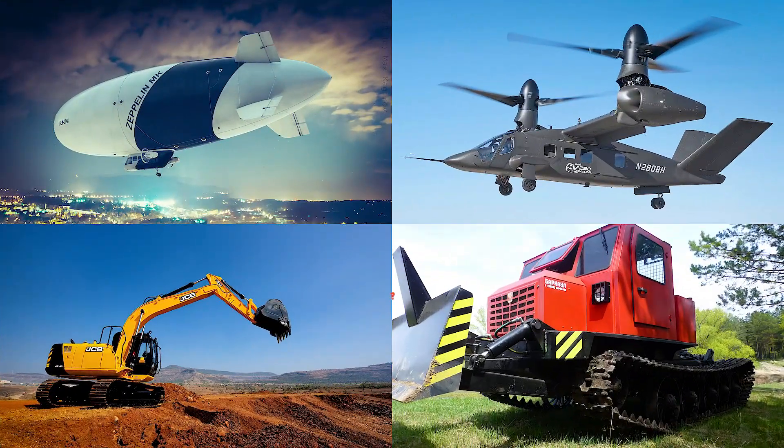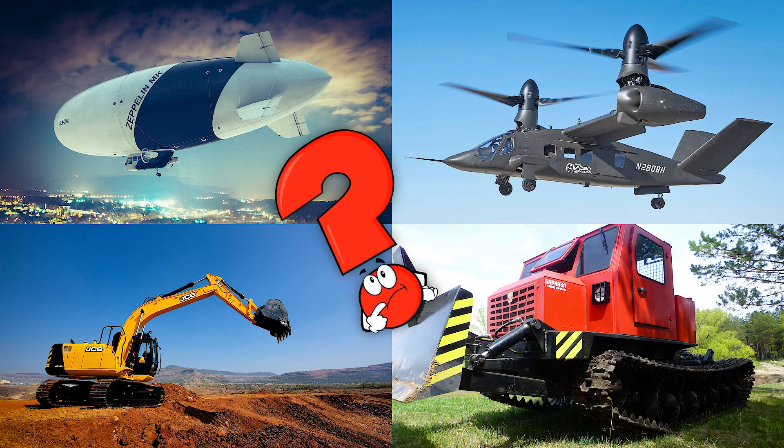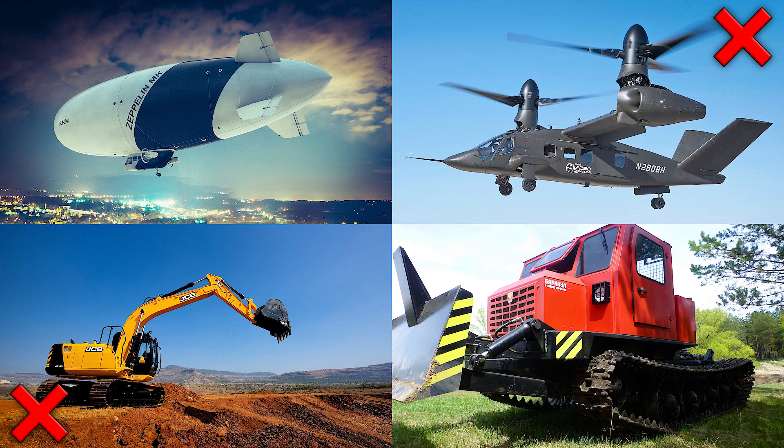Which picture shows the dirigible floating in the sky with a big gas-filled envelope? Dirigibles, also known as blimps or airships, were once used for long-distance travel and observation.